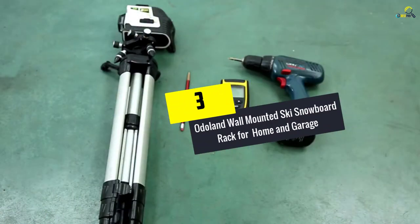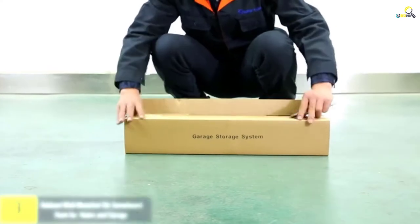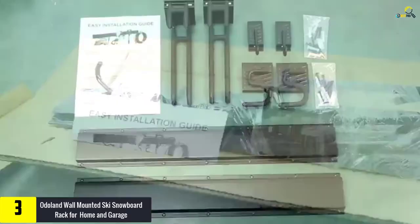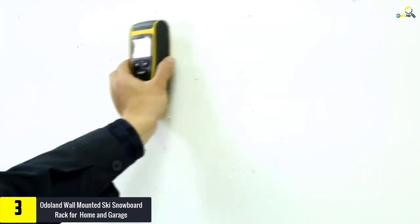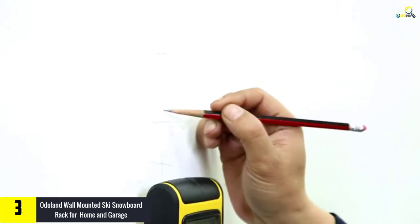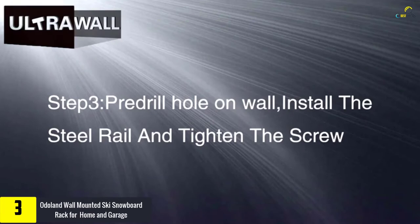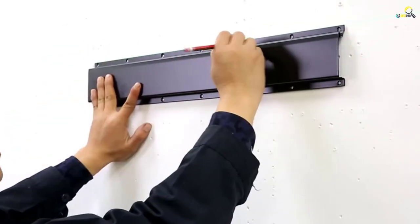At number 3, we have the Odoland Wall-Mounted Ski Snowboard Rack for Home and Garage. This ski rack supports convenient wall mounting. This metal frame also comes with a maximum load-bearing capacity of 300 lbs. Moreover, this storage system can hold up to 5 pairs of skis and snowboards. This versatile rack is ideal for storing your ski gears in your garage, home, commercial display, and garden.